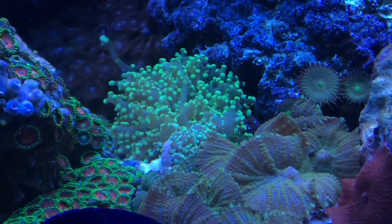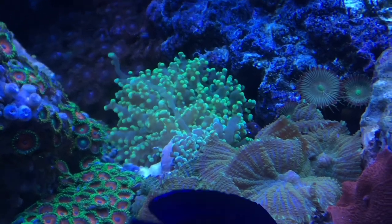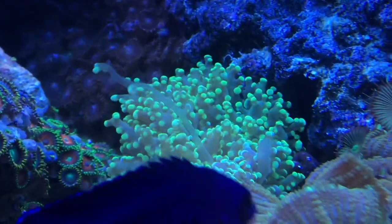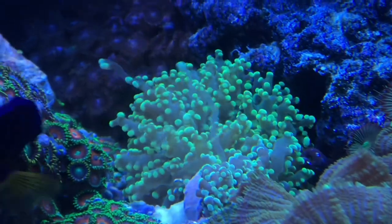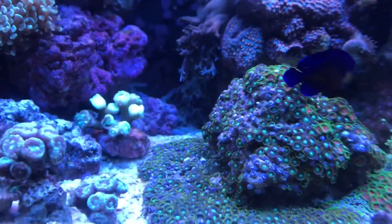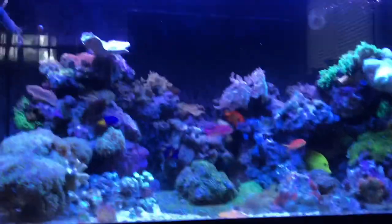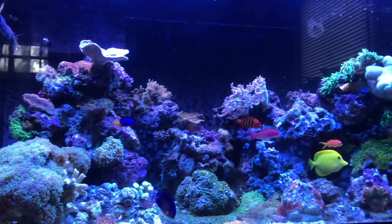This over here — I think it's a frogspawn, or actually an octo spawn, not really sure. I want to move him over to where the candy cane is, just to fill in that spot. I think he's going to do better there.